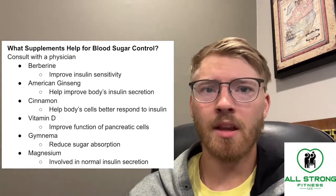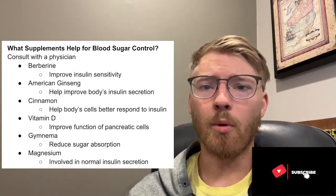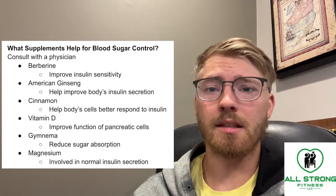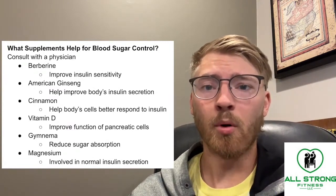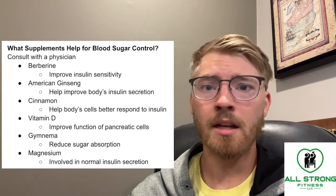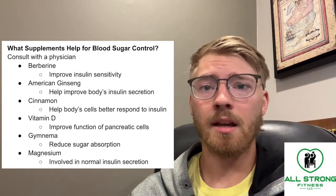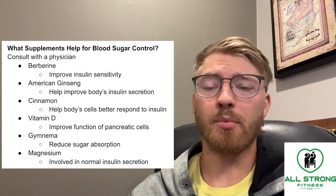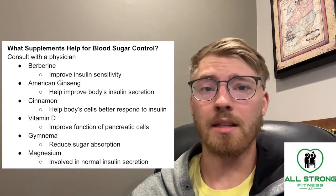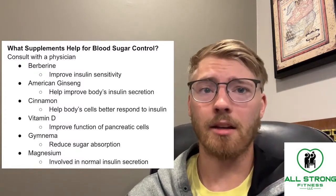The first one is berberine. Berberine is a supplement that can potentially improve your insulin sensitivity. When we talk about monitoring and managing your blood glucose levels, having improved insulin sensitivity is incredibly important, because the more sensitive your body is to insulin, the less insulin your body is going to need to secrete to lower your blood sugar. With type 2 diabetes, your body produces too much insulin because it can never lower the blood sugar. Berberine can potentially do the exact opposite, at least in these initial studies — and there is a lot of good research behind it.